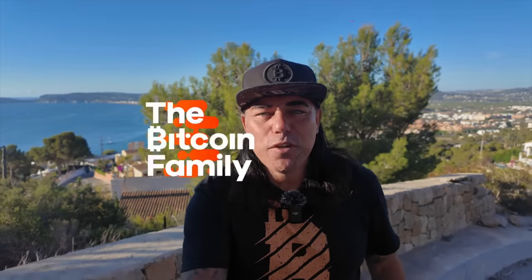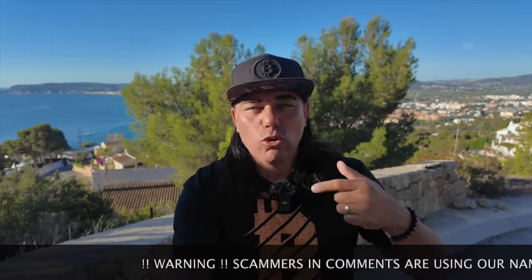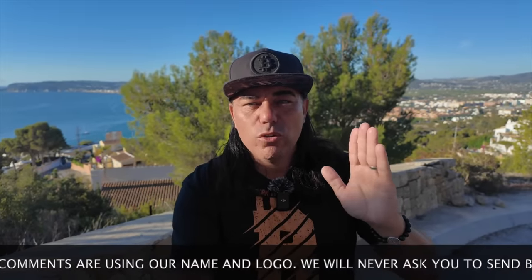Good morning, good afternoon, good evening guys, wherever you are in this beautiful world, whenever you're watching this video, welcome to the Bitcoin Family channel. For the newcomers, my name is Didi. In today's video we have five amazing charts, a trading tip, some travel advice, talking about the news, answering one of your questions, and giving you some really cool news that you need to know today about bitcoin.